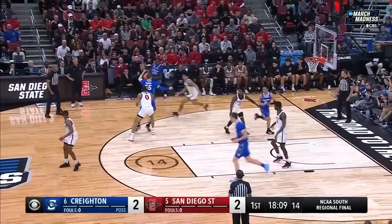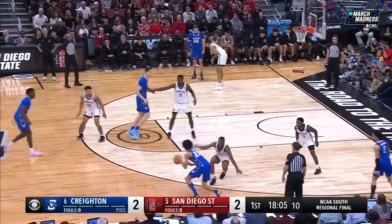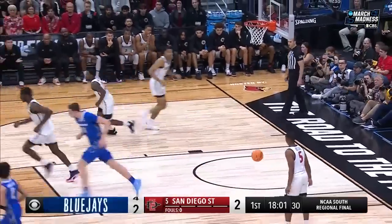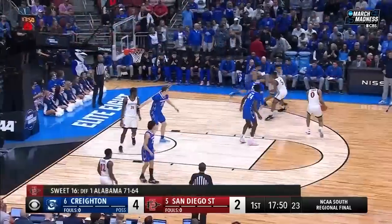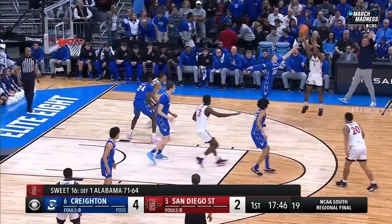Shireman made five threes the other night against the Tigers. They have to go backdoor one of these sets just to loosen up this defense from outside. Alexander pulls it up — a slam. Kalkbrenner with a flush. An offensive unit like Creighton will do that. It's almost as good as a backdoor cut.